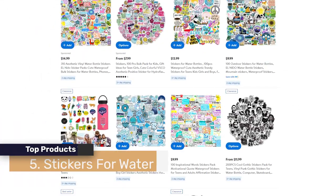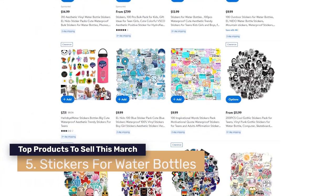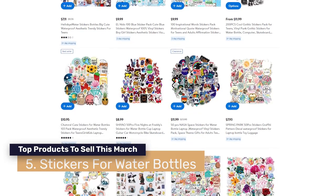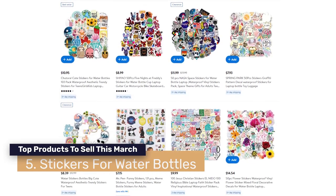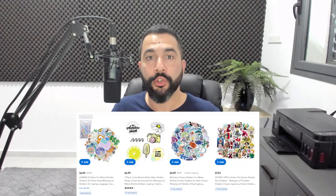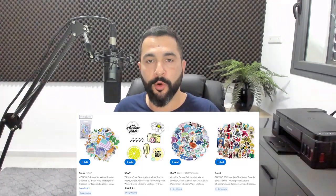Number five are stickers for water bottles. It's not a new niche, but there are always new stickers being created, designed, and manufactured, so you can constantly refresh what you have on your store. Make sure to have variety and offer more than a quantity of one, since it's a cheap product that people usually buy in multiples.